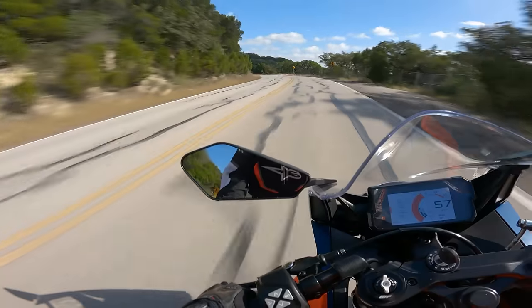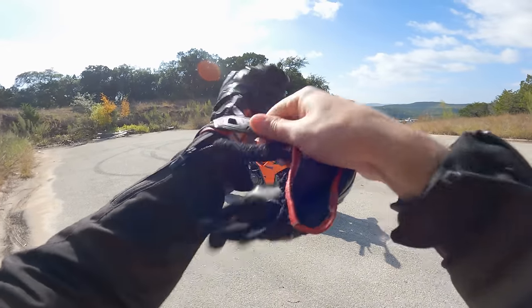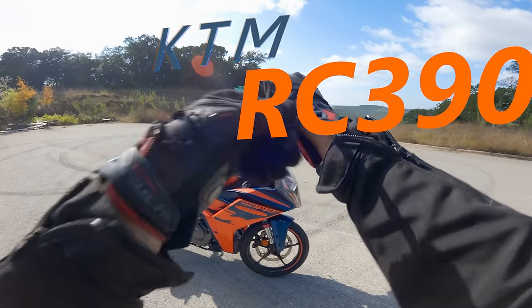Can I hit 100? It trounces a Ninja 400 in stock form for sure. If you're looking for the finest entry-level sport bike offerings, I think you could do a whole lot worse than the KTM RC390.